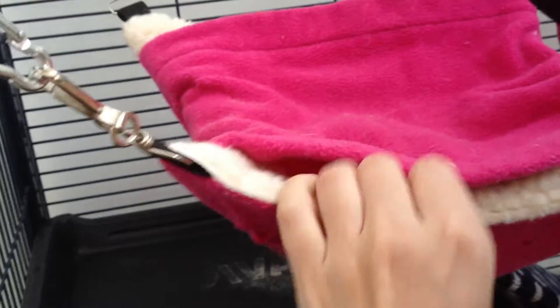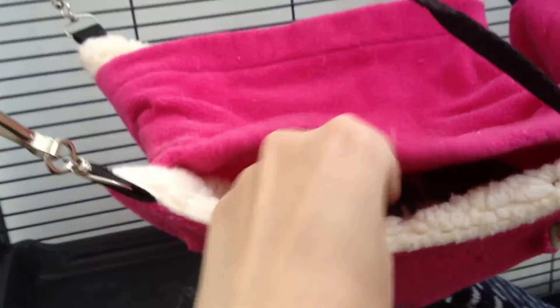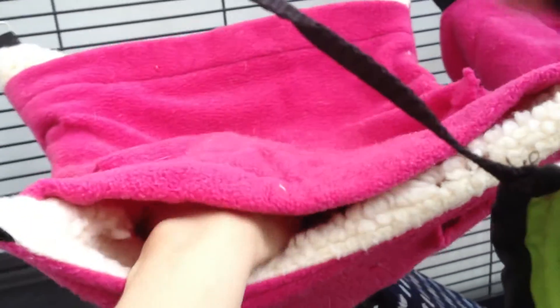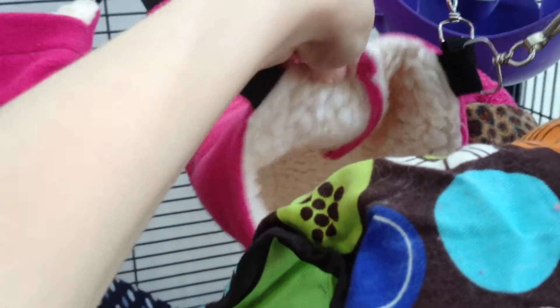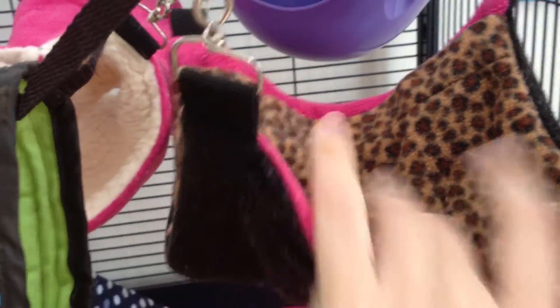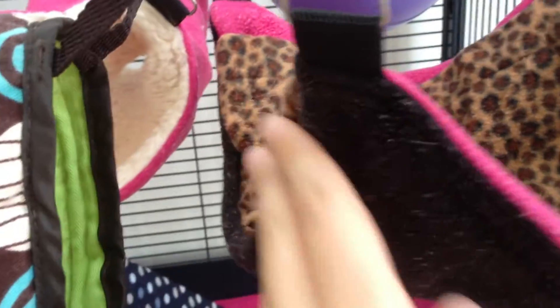This is their all-time favorite hammock. It used to have fleece all the way on the inside as well but as you can see they completely destroyed it — they made holes in it, making it more homey and nice for them to sleep in. This one is called the Fluff Bum, I got it from a website called The Rat Warehouse. This tube is from the same web shop and this hammock from the same place as well.